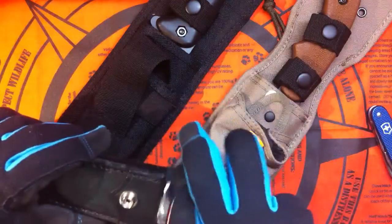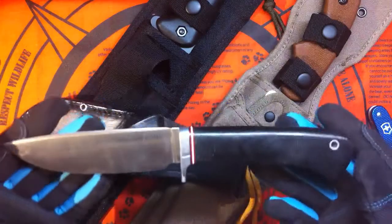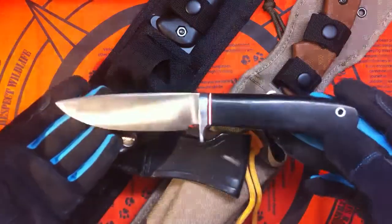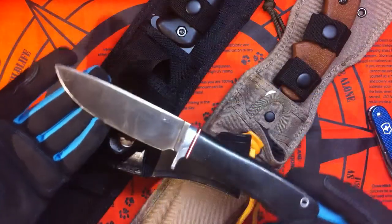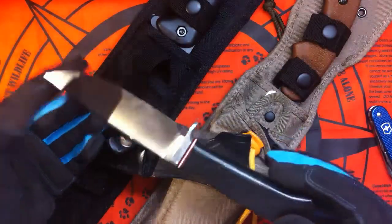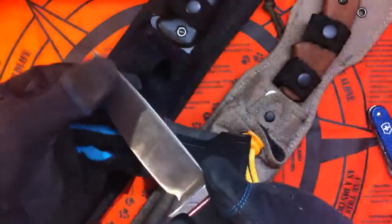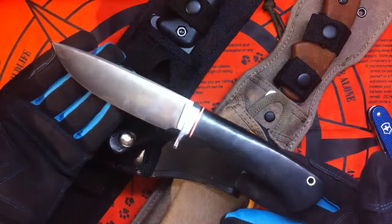And I traded my Zero Tolerance 350 for the big Bark River, one of the older ones. It's still a Bark River, and it's a first production run in good shape. Beautiful knife. I think it's a really nice piece for the collection.